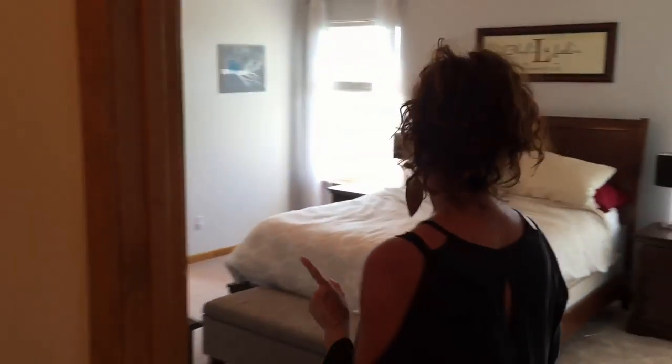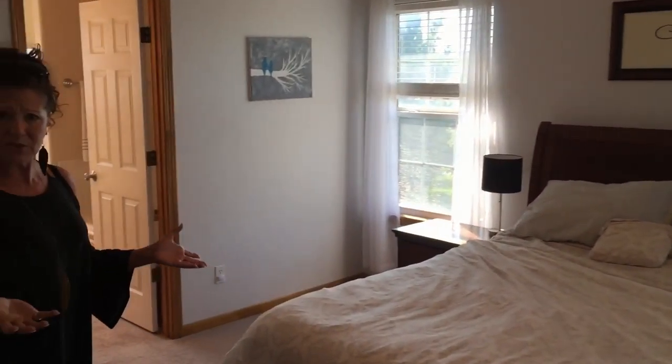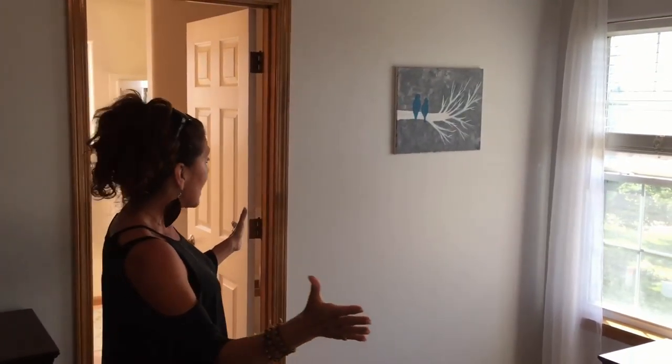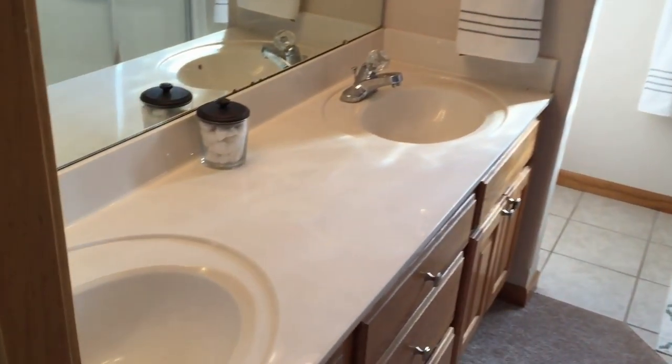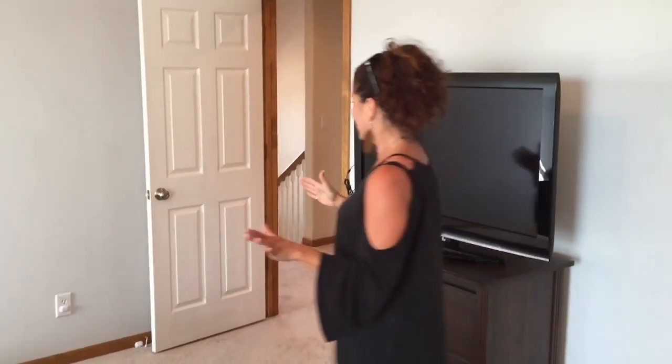This is a five-bedroom house, with four up here. I want to start with the master bedroom. Look how big this is for a master bedroom, especially for a two-story layout. Lots of great height and light coming in here, and a master bedroom suite with a jetted tub, double sinks, and a walk-in closet to die for.